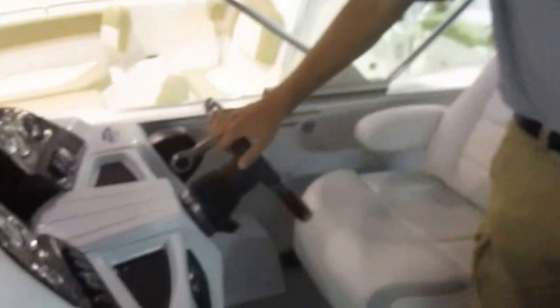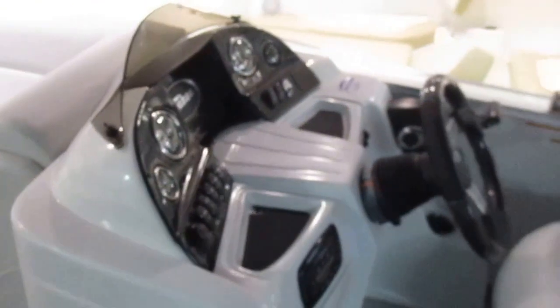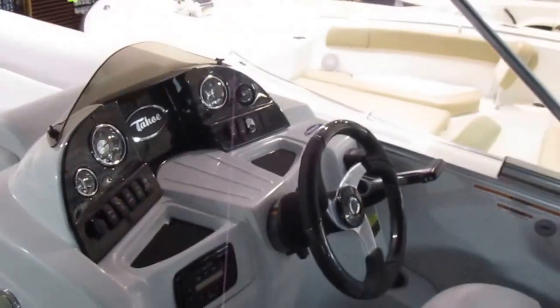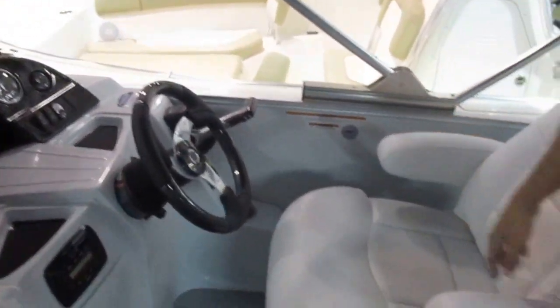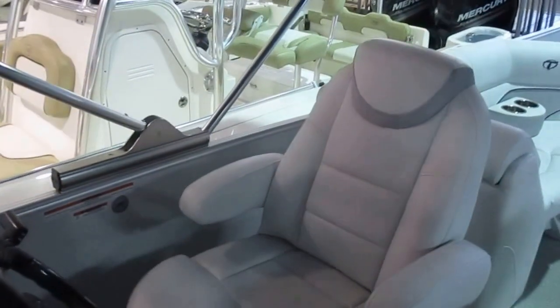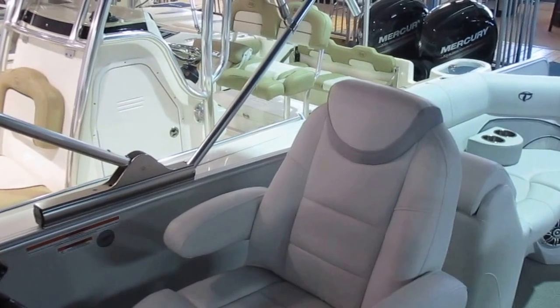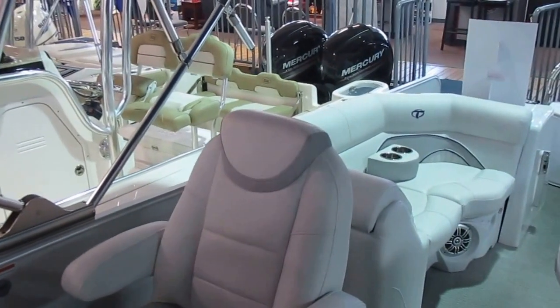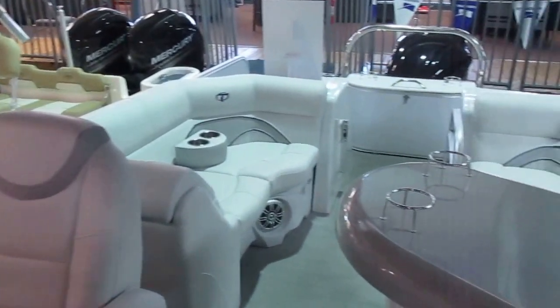Over here to the helm, you have Infinity Bluetooth stereo. This boat has a 14-person capacity. You have all your gauges and everything's very accessible here. This boat also comes with an electronic bimini top — push of a button, the bimini goes up and the bimini goes down.